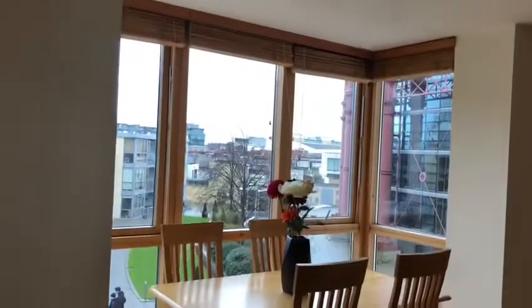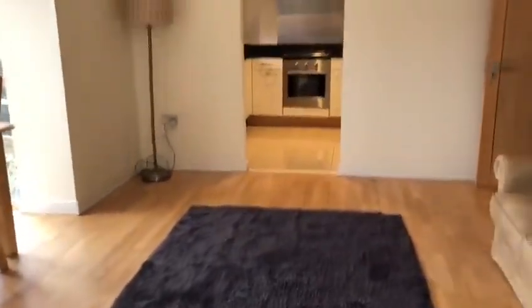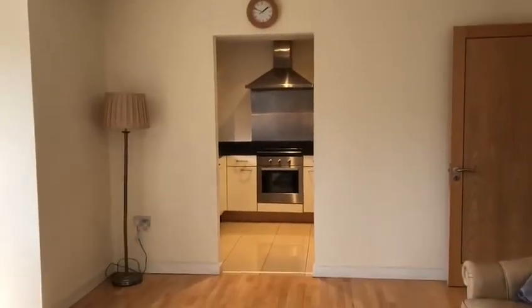One more look at the bay window — and that, everybody, is 40 Dickens, Gasworks, Dublin 4.